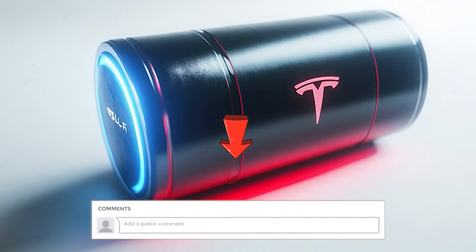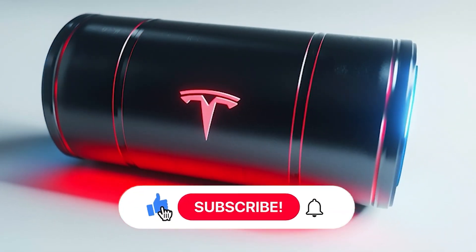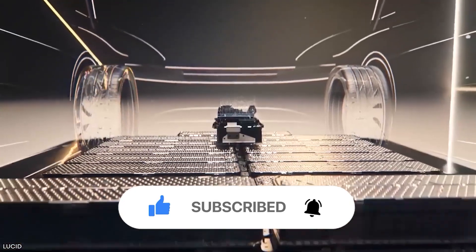Drop your thoughts in the comments — we read everyone. And if you're hungry for more real tech insights without the fluff, smash that subscribe button and tap the bell. See you soon.